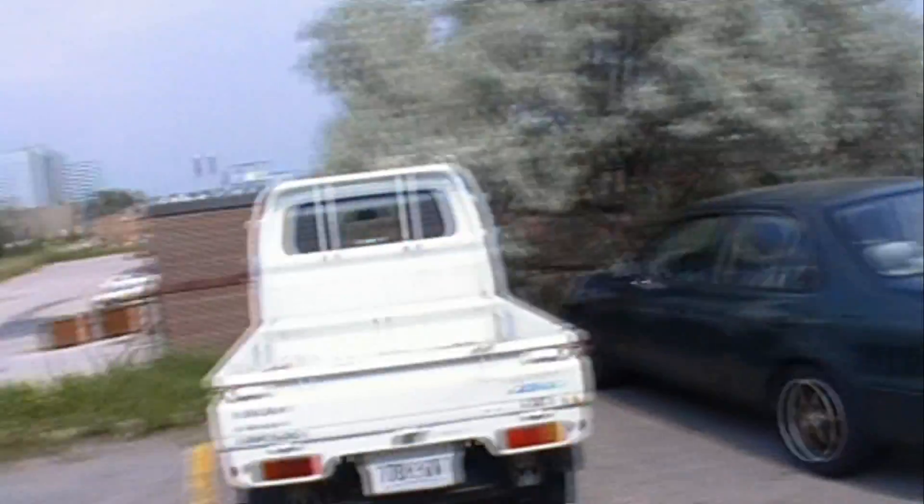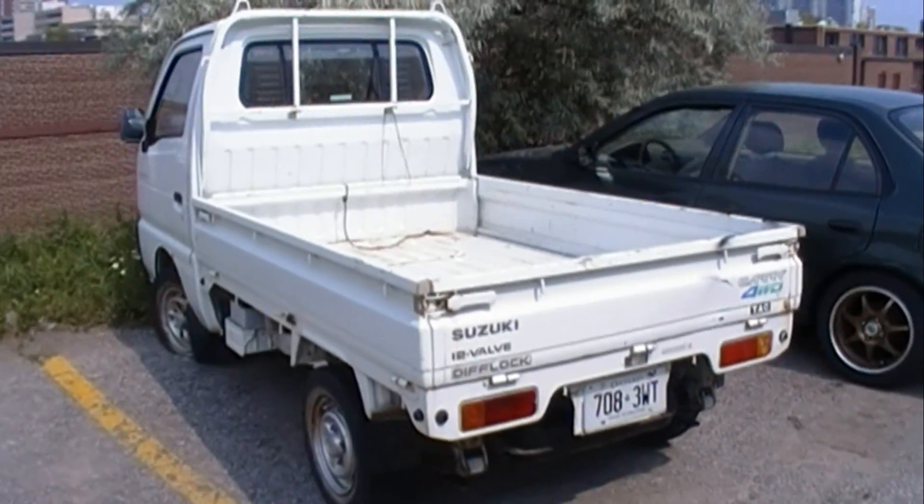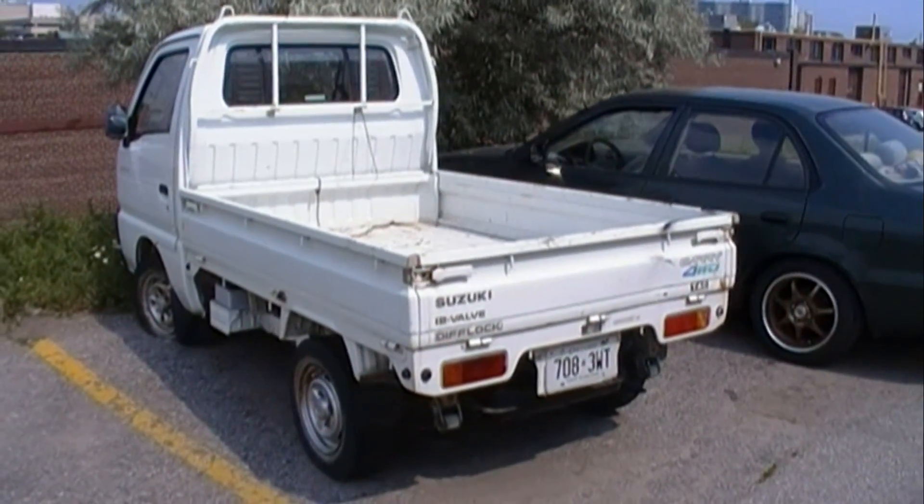Okay everybody, I want to show you the ultimate bug out vehicle. Look at this thing. I just talked with the owner. It's from Japan — Suzuki Carry.